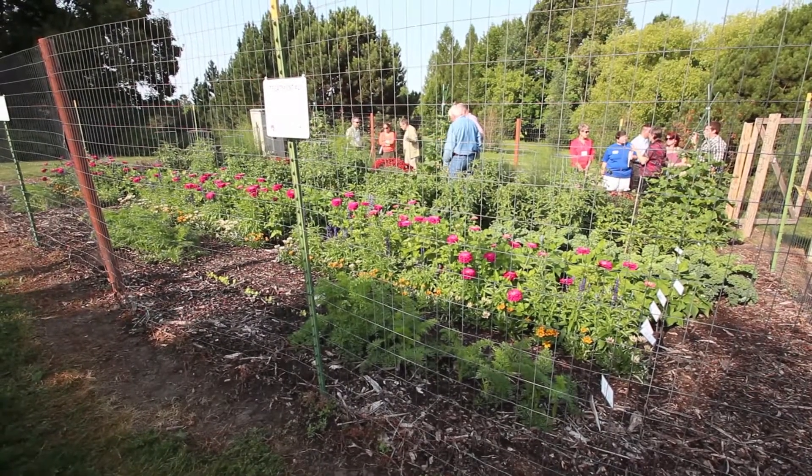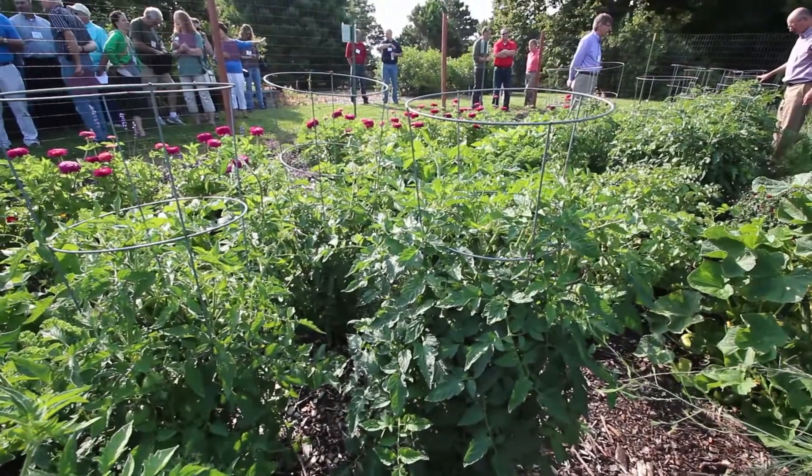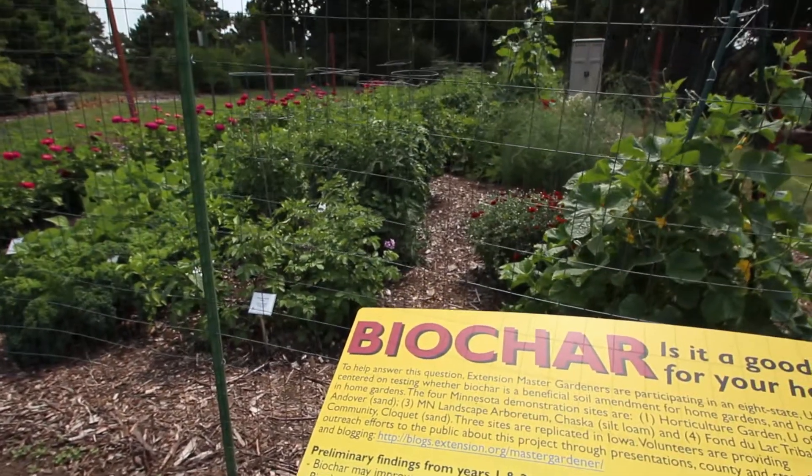We are working with Master Gardener volunteers. In Minnesota, we have about 2,400 Master Gardeners who are active, and about 40 to 50 of them are involved in this particular research project. We have four sites around Minnesota.